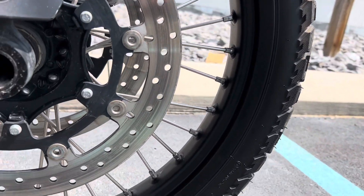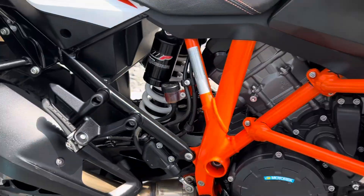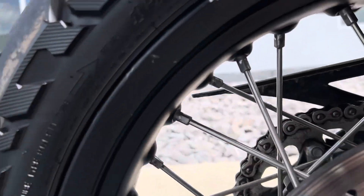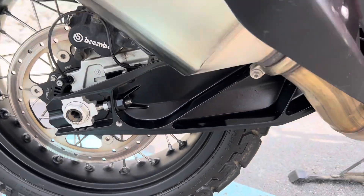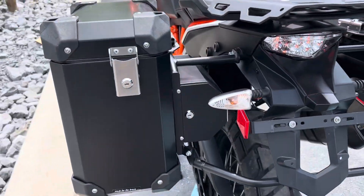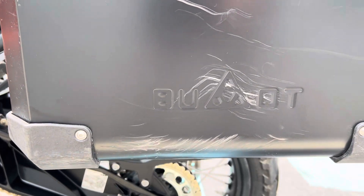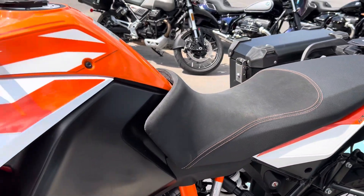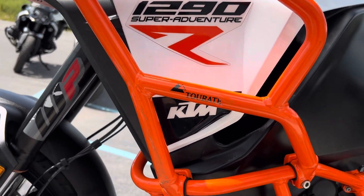Front wheel looks good. There's a small scuff on the rear wheel. A couple of scuffs on the left side of the bag as well. There's a plastic cover still on the inside of the bag.